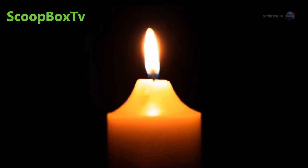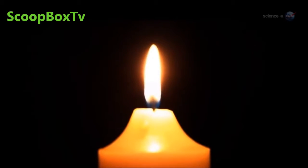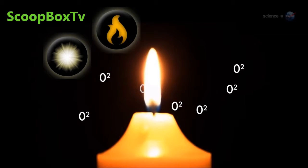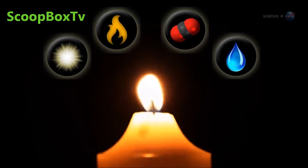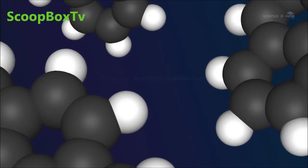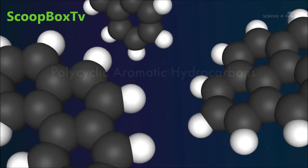Flames are hard to understand because they're complicated. In an ordinary candle flame, thousands of chemical reactions take place. Hydrocarbon molecules from the wick are vaporized and cracked apart by heat. They combine with oxygen to produce light, heat, carbon dioxide, and water. Some of the hydrocarbon fragments form ring-shaped molecules called polycyclic aromatic hydrocarbons, and eventually soot.